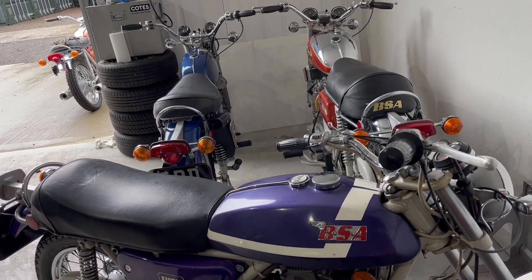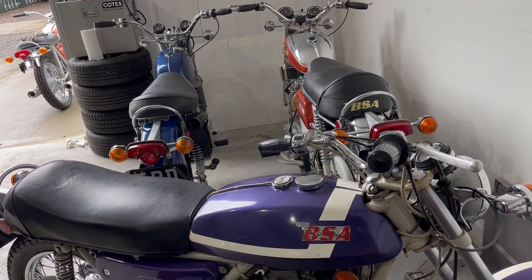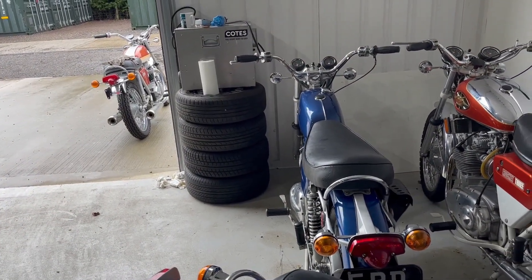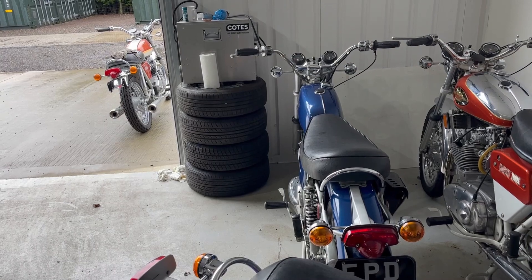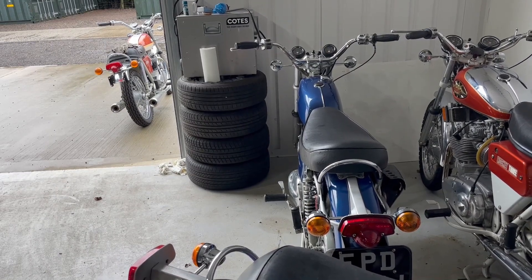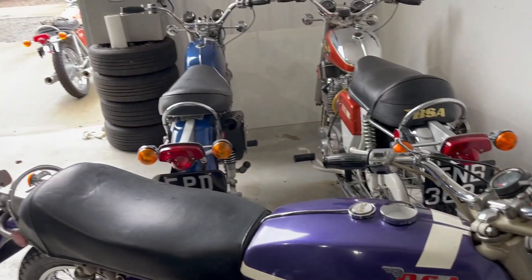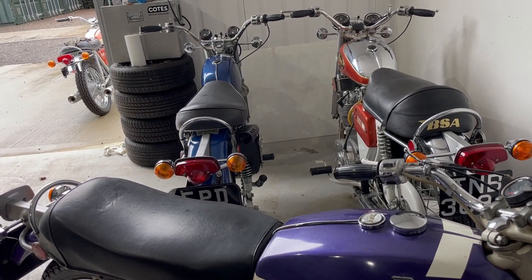I've brought up the Fury Roadster and the B25SS to accompany the Rocket 3 which has been hibernating this year. And outside there is the Lightning that we're picking up to take back to the garage at home, because we're prepping for the show on Saturday — the Classic Bike Fest at BSA Distributors Lukas in Coventry. I'm taking the Fury SS, which is still in the garage, and the A70 Lightning. That's why we're doing a bit of a swap around to get a bit more space in the garage and get the right bikes in the garage so I can prep them tomorrow, ready to go up Friday evening for setup, with the show on Saturday.